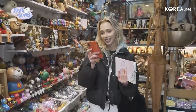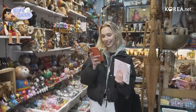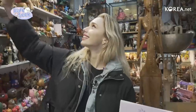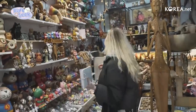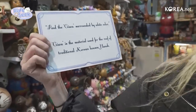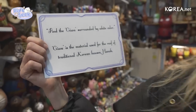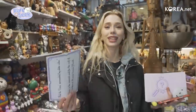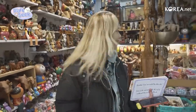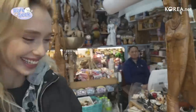The handmade owls are so pretty. Kognuni said the next hint would be in here somewhere. These little ceramic ones are awfully pretty. I think we got it — next clue says: 'find the kiwa surrounded by white color.' Kiwa is the material used for the roof of traditional Korean houses, hanok — like a shingle. It's surrounded by white, which is interesting because Insadong is more traditional, so finding a white building could be a challenge.